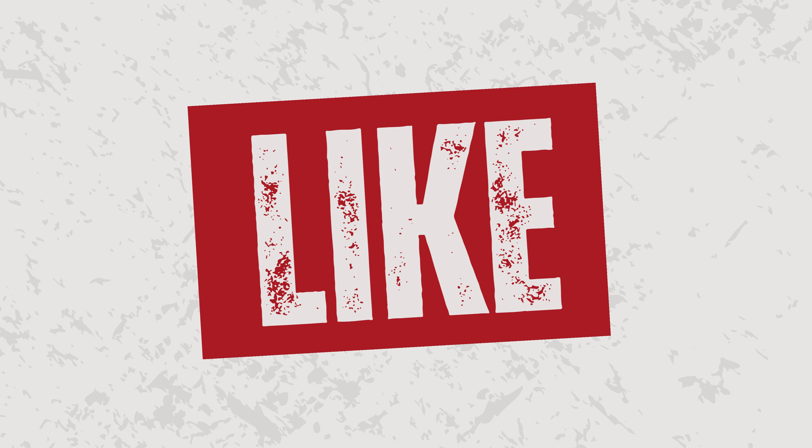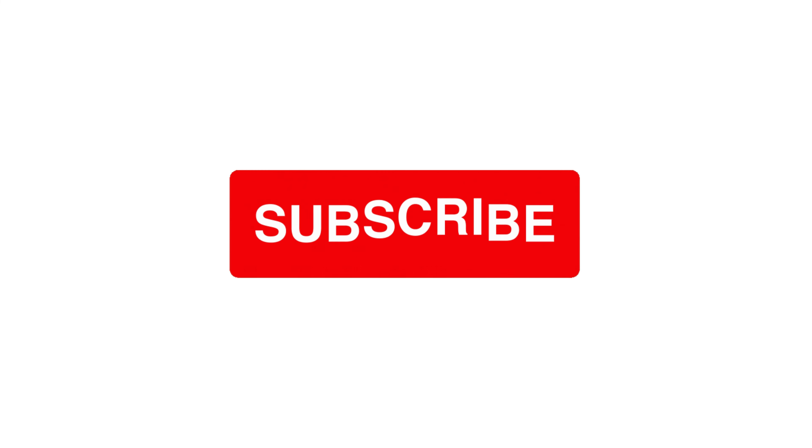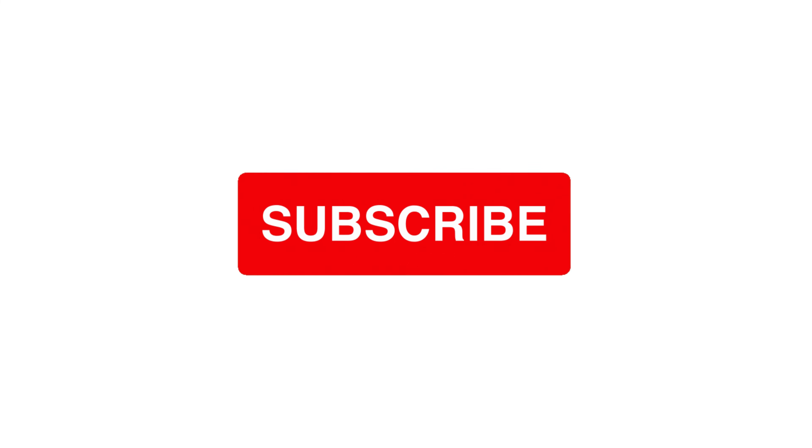Alright guys, that's all we have time for today on men's bedroom design ideas. If you like this video, don't forget to give it a thumbs up and subscribe to the channel for more awesome content like this.